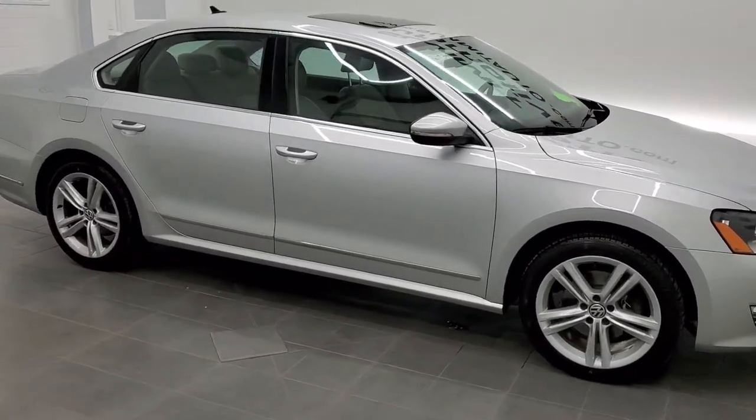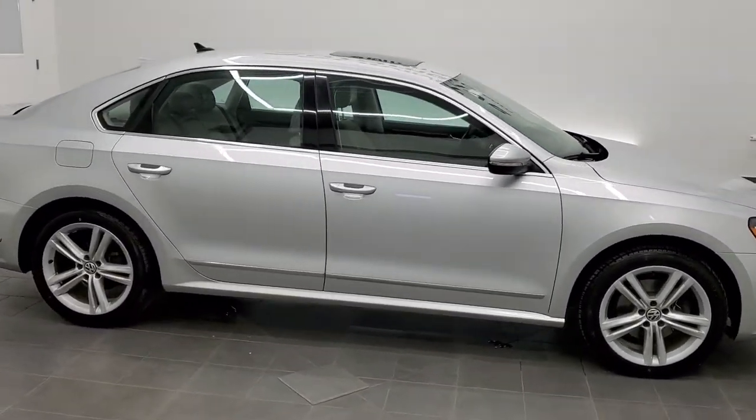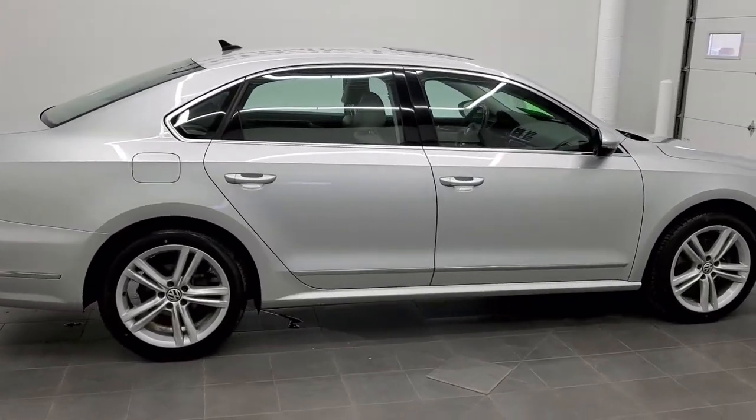This is stock number 21T34B. We are here at Summit Automotive in Fond du Lac, Wisconsin — your new and used car headquarters.